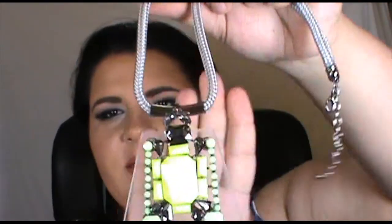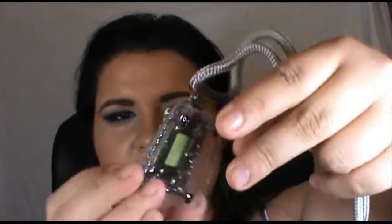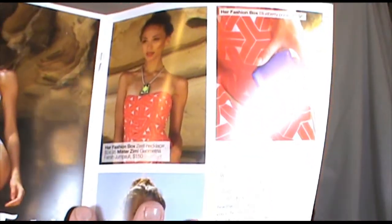The next thing is this Zest necklace. You can see it's that clear plastic with a bright yellow and pewter hardware on it. It's worth twenty-five dollars as well. It's a very unique piece — you obviously wouldn't be able to wear it with everything, but with a nice black top it would look really attractive. It's not 100% my style but I would definitely wear it; it's just not something I would buy for myself.